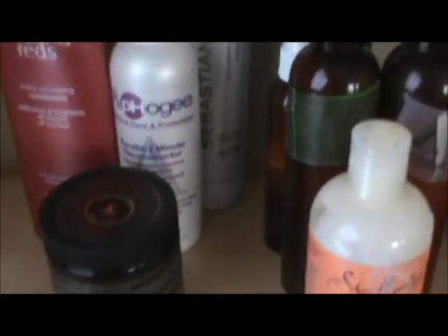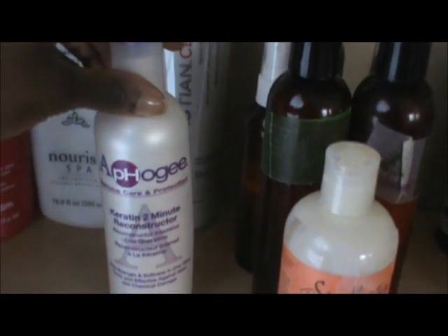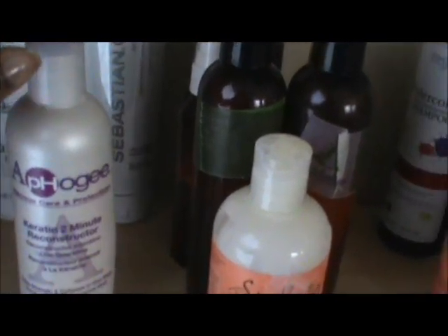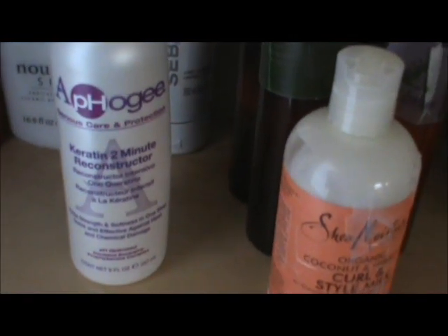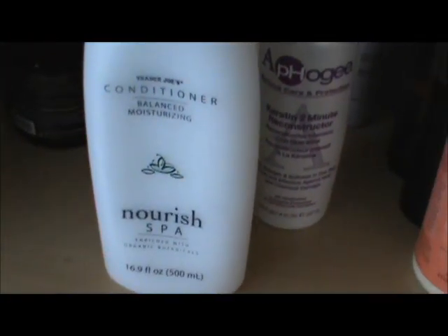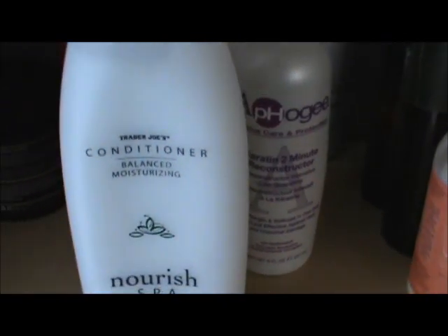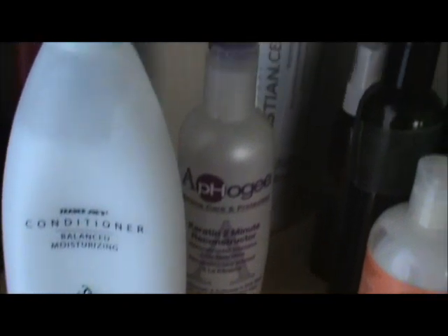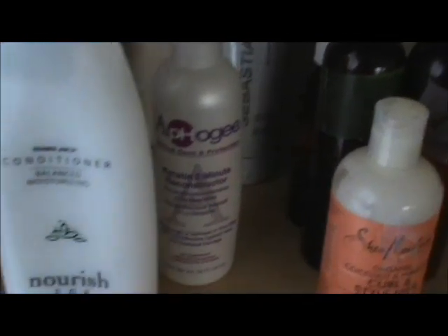Then on to the conditioners. You guys are all familiar with the Afo-G Keratin 2 Minute Reconstructor. I do that every other week — that's my protein. This is the Trader Joe's Balanced Moisturizing Nourish Spa Conditioner. I haven't done a review on this and I will. So far I like it, but I'll go into more detail on that.